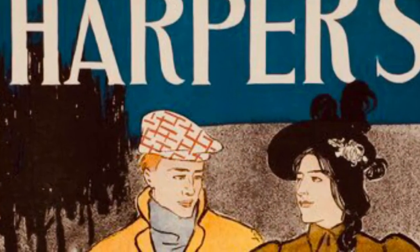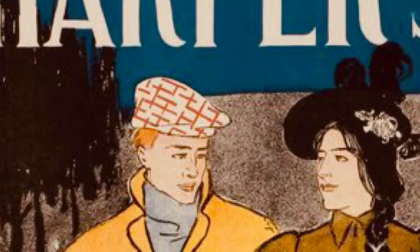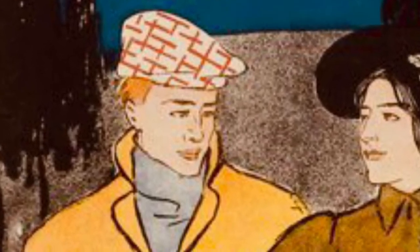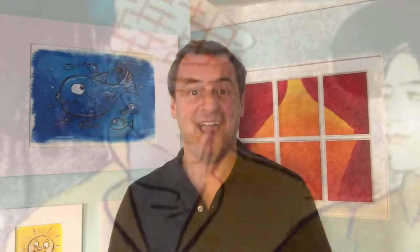And here, look at this old poster. I love this fancy couple on the poster, especially this man with a very fancy hat. I was thinking, would you like to make a story with me? Let's make a story about that lion, the girl, and the man with the fancy hat.